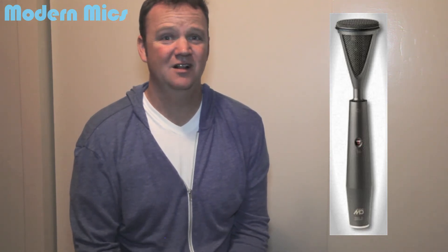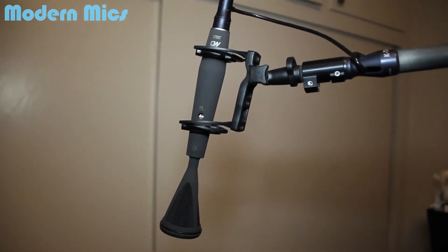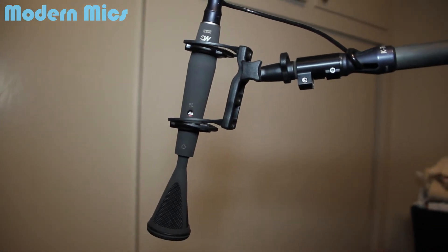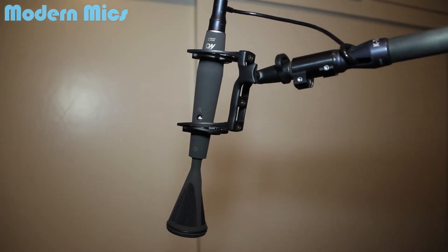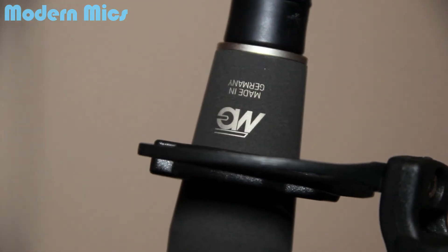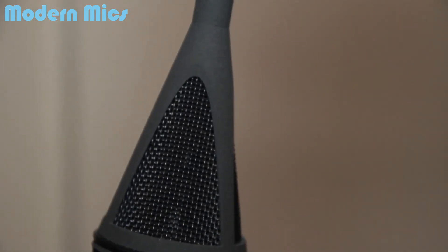Hey guys, Johnny here with Modern Microphones, testing out the Geffel M910 microphone. Geffel M910, you ask? I know — it's a microphone that a lot of people don't know about or have even heard about, but lately I've been using this for sit-down interviews. It's not really the ideal situation; I'm just in a bedroom in my house and didn't really care about the lighting too much. I just kind of threw up the camera.